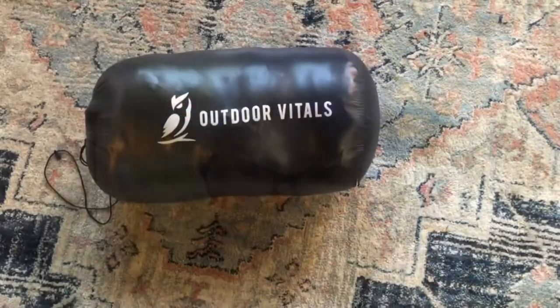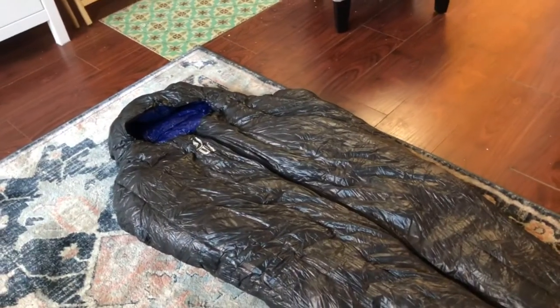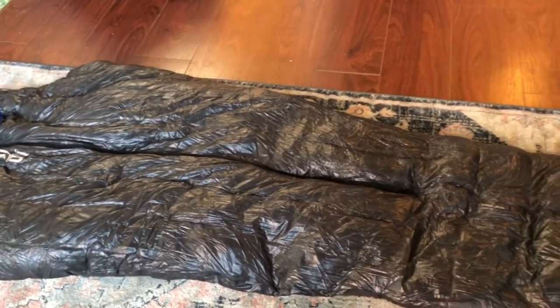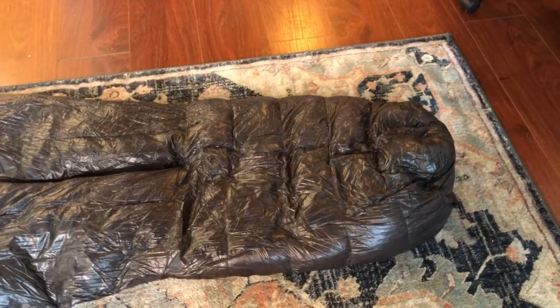Good morning from the loft. I got a new sleeping bag from Outdoor Vitals — let me show it to you. It came in a stuff sack. I chose the 15-degree regular size, which would fit a person up to six feet tall.